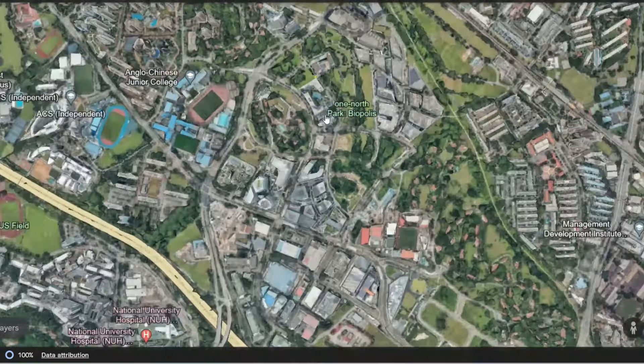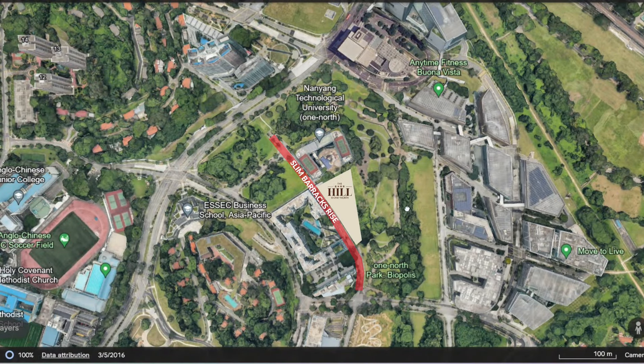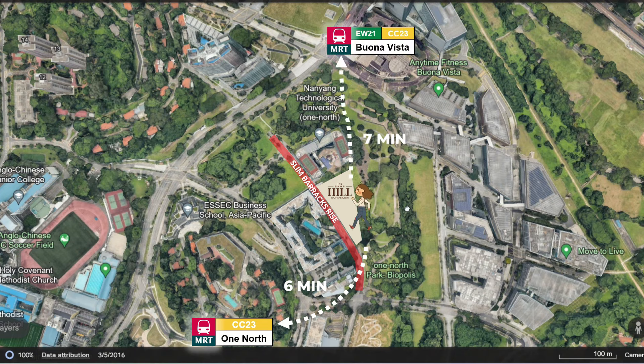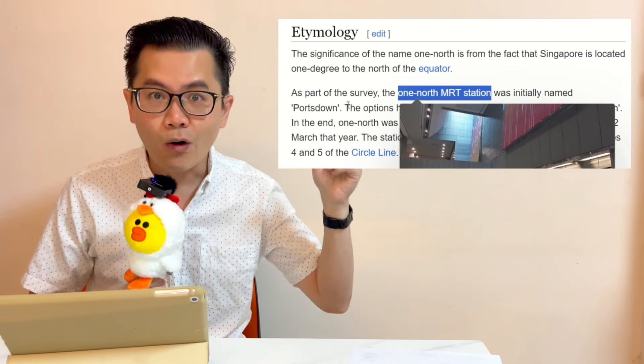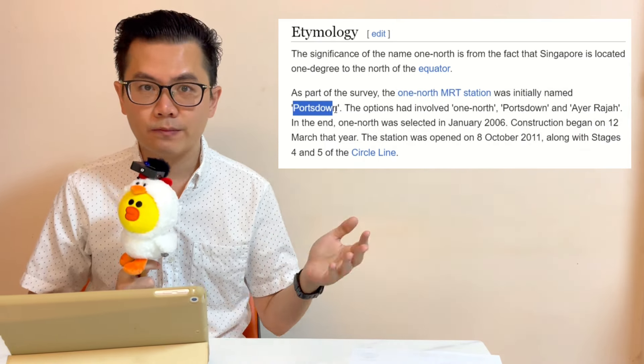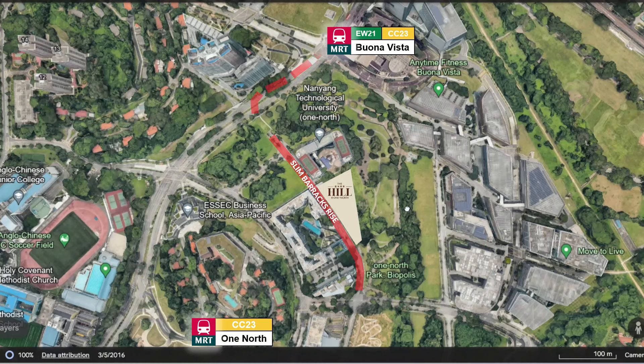The prime location is the main draw for this project — this is the Silicon Valley of Singapore. One North. The Hill is located along Slim Barracks Rise, in between One North MRT and Buona Vista MRT. Fun fact: did you know that One North MRT was initially named Portsdown? But the name Portsdown might not seem auspicious, so in the end they named it One North simply because Singapore is located one degree north of the equator.